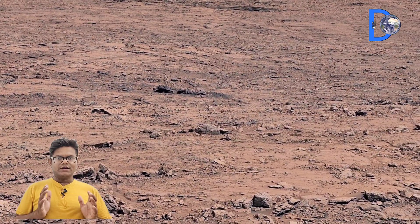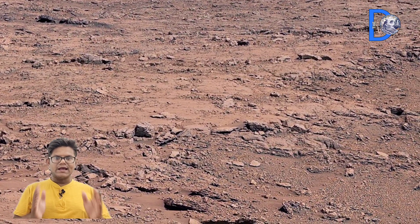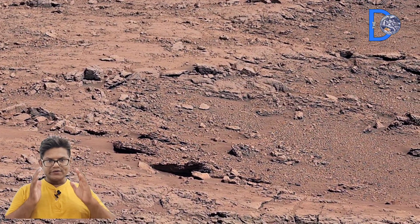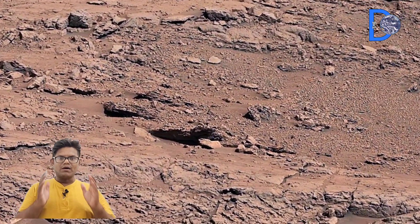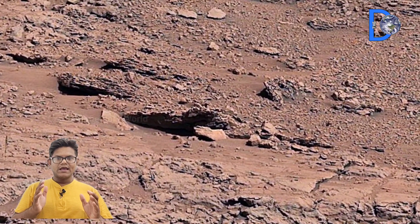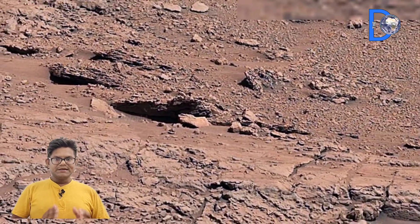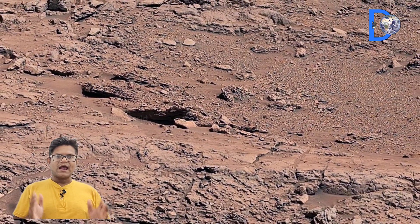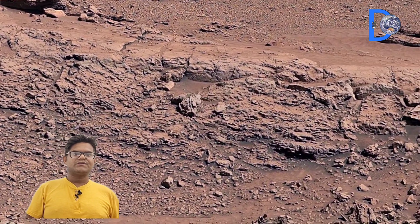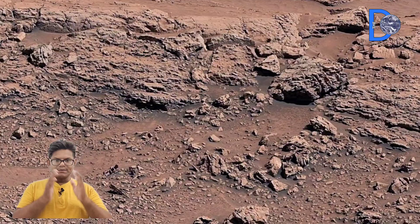Curiosity rover has reached the foot of Mount Sharp, located 5 kilometers inside the geological crater on Mars. In 2025, it encountered a unique surface feature — the boxwork pattern.